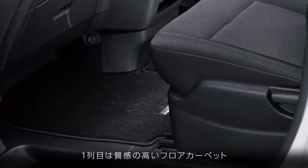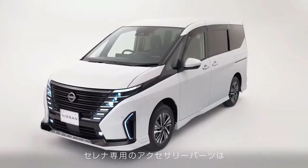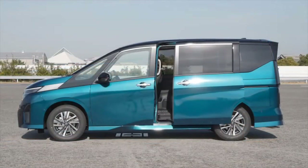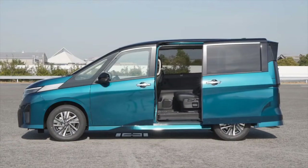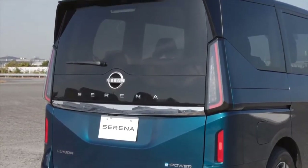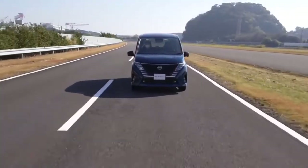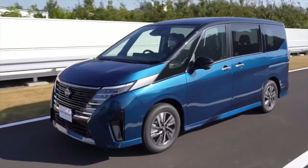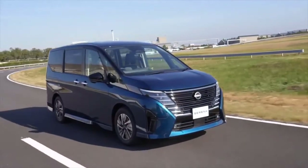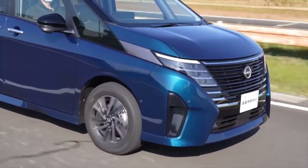The Nissan Serena has larger dimensions at 4,770 mm by 1,740 mm by 1,865 mm, compared to the Voxy at 4,710 mm by 1,735 mm by 1,835 mm. Serena also excels in wheelbase with 2,860 mm versus the Voxy's 2,850 mm, ensuring Serena has more interior room than the Voxy.